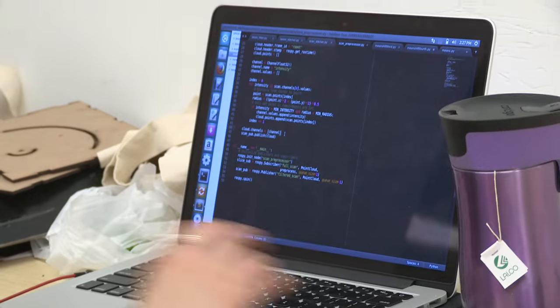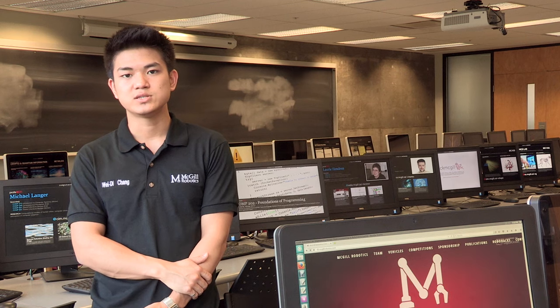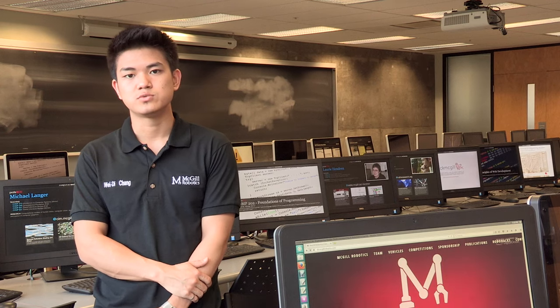While we benefit from the capabilities and tools the Robot Operating System offers, we've also given back this year by contributing to its code base, and by releasing ROS-compatible sonar drivers created by our team.